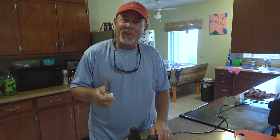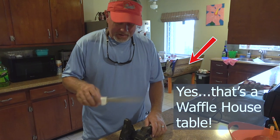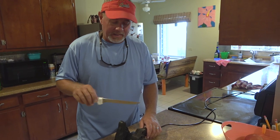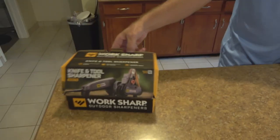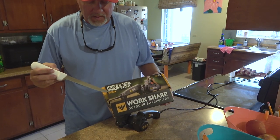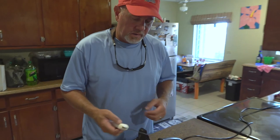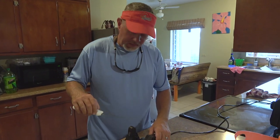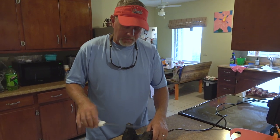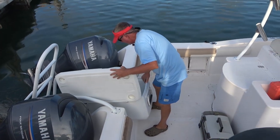Hey guys, look back through our videos. If you're wondering about this knife sharpener that I'm using — I wouldn't want to clean fish without it. I've got a video if you scroll back through our videos from quite a while ago where I did a full review on this. It's called the Worksharp — the model is WSKTS. There's a lot of different models of them. These things will put an edge on your knives like you wouldn't believe. It'll even bring old knives back to shape. Might be a good gift for somebody.